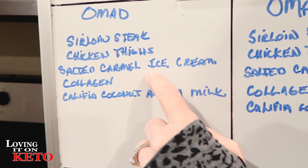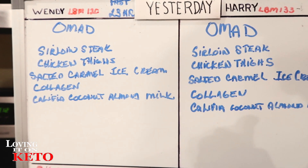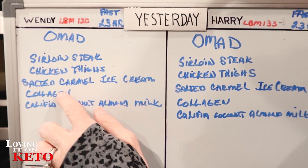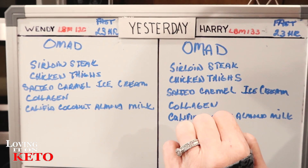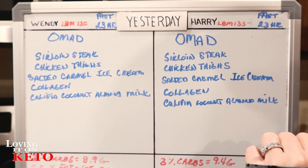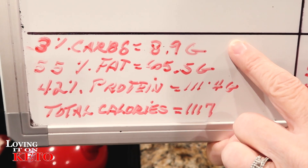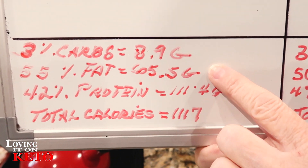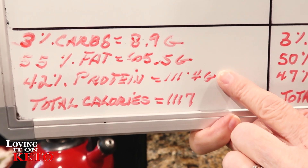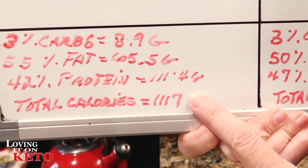I made salted caramel ice cream out of Keto Chow, and we did half-and-half heavy whipping cream for our fats in that. We had a cup of sweetened coffee with our ice cream, with collagen in it, sweetened with the Khalifa coconut almond milk. Yesterday I had 3% carbs for a total of 8.9 grams, 55% fat for a total of 65.5 grams, 42% protein for a total of 111.4 grams, and 1,117 calories.